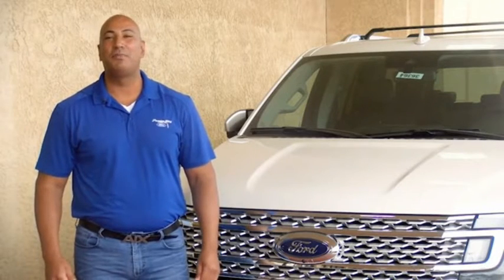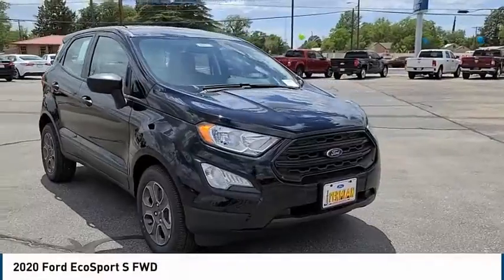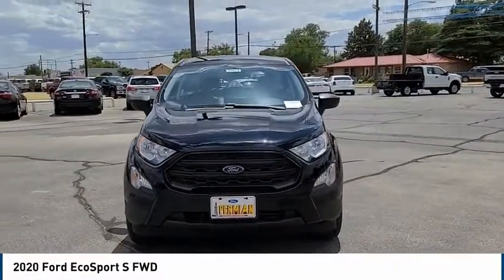Hey guys, this is Ramon Arciniega, sales professional with Permian Ford. Thank you for browsing our inventory. Looking for the right vehicle? Check out the 2020 EcoSport.